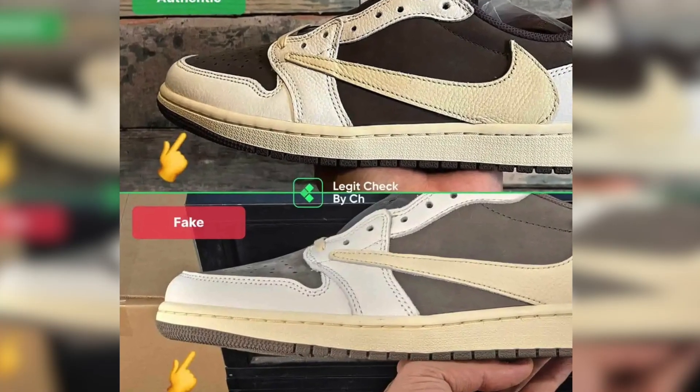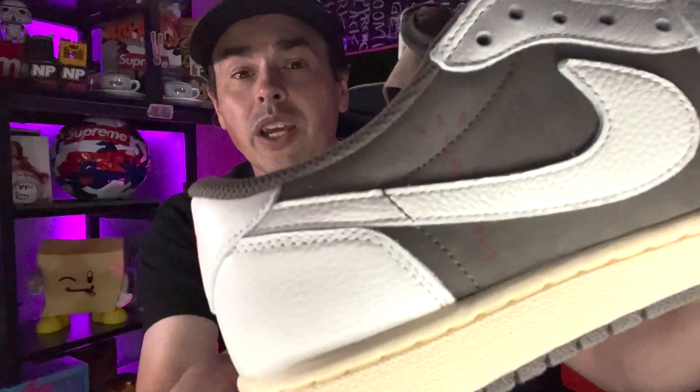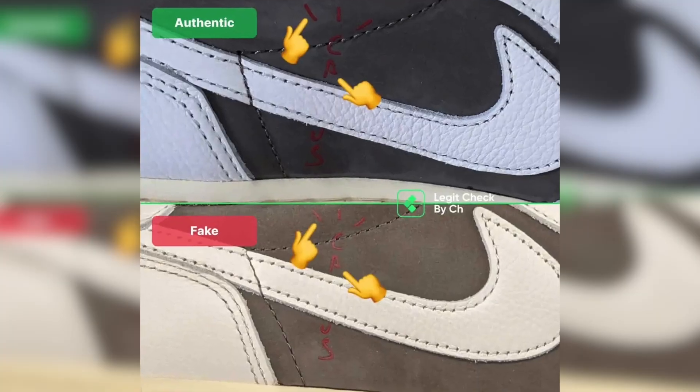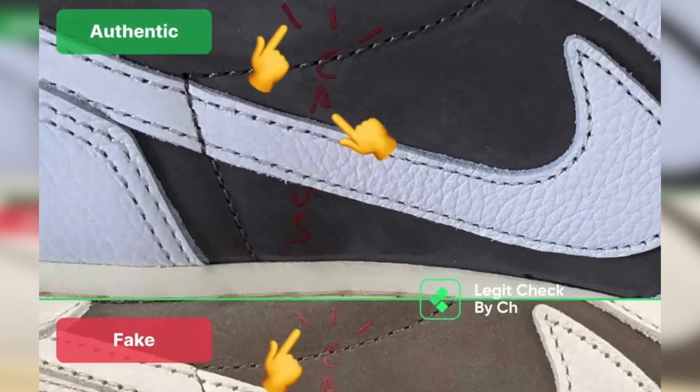Another way to tell is the toe box level. On a real one, you'll see that the angle is a little bit different for how they run that toe box, so that's a really quick way to see if it's real or fake. Next, check out the cactus text on the inside of the shoe — you'll notice that on a fake pair, this text is going to be a lot thinner than it is on the real shoe.